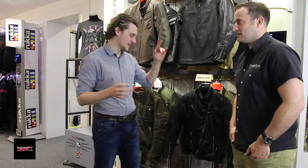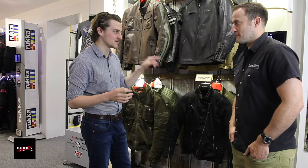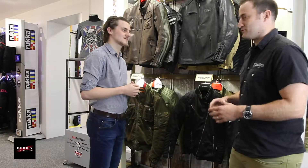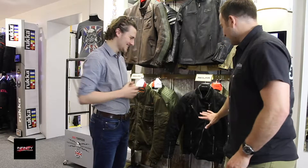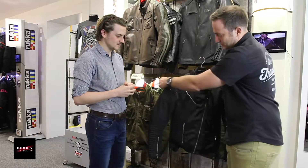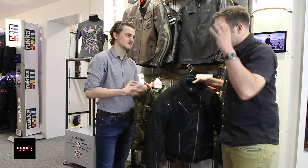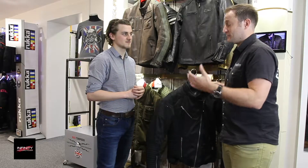I heard there was an Infinity exclusive with some sparkly bits on the arms, and this is the one that caught my eye. This is the one - it's the only one in the UK at the moment. It's the Lady Crystal Swarovski jacket. It's an all-black jacket with sparkles going down the arm - those are the Swarovski crystals. A lot of girls don't want to look overly feminine on a bike, so this is a plain black jacket with just that little touch of detailing.